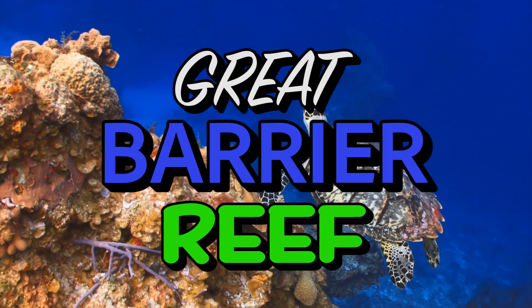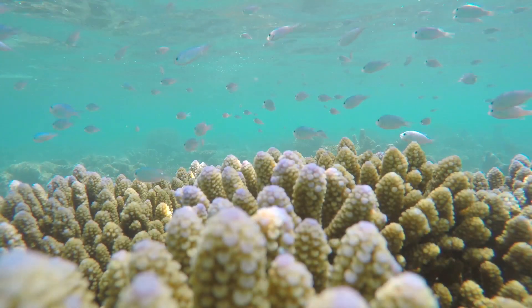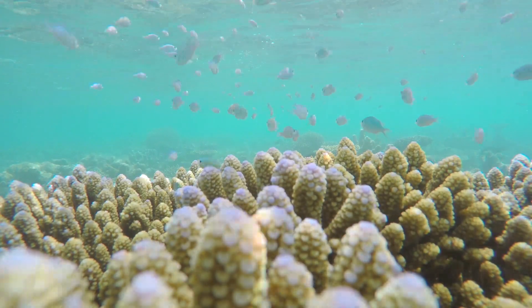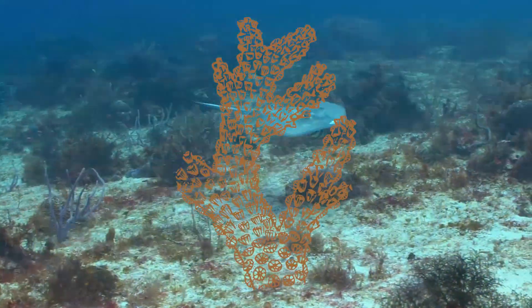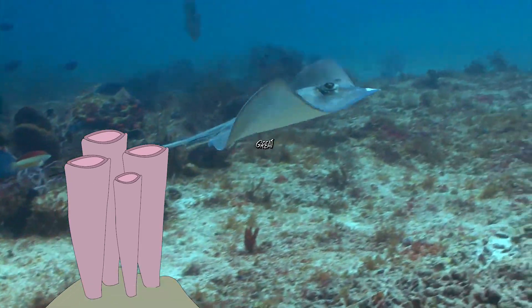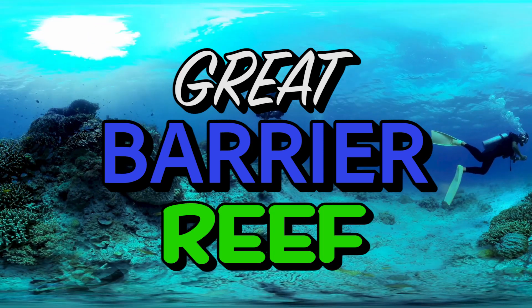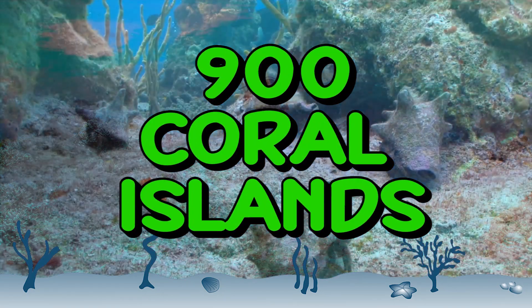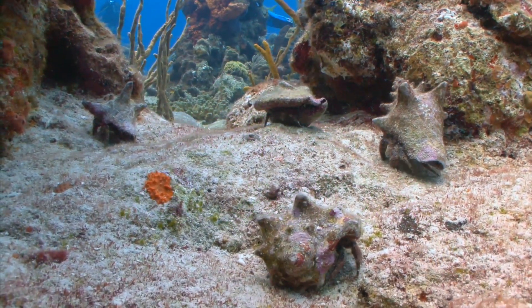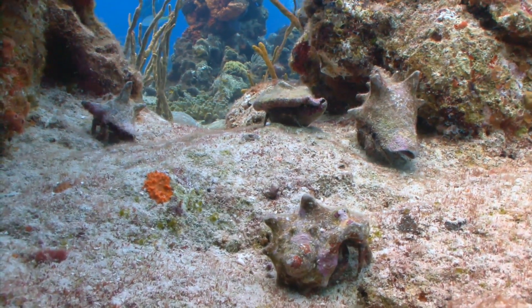The Great Barrier Reef is 2,000 kilometers long, and it's the largest living structure on Earth. Coral reefs are essentially a huge number of individual coral polyps — soft-bodied invertebrate animals linked together by a series of tissues. The Great Barrier Reef is a huge, massive, interconnected system of about 3,000 individual reefs and 900 coral islands, all divided by narrow passages located just beneath the surface.